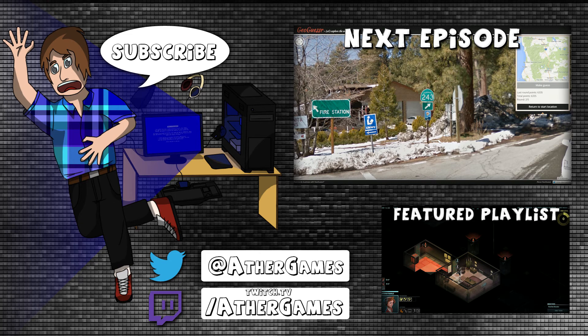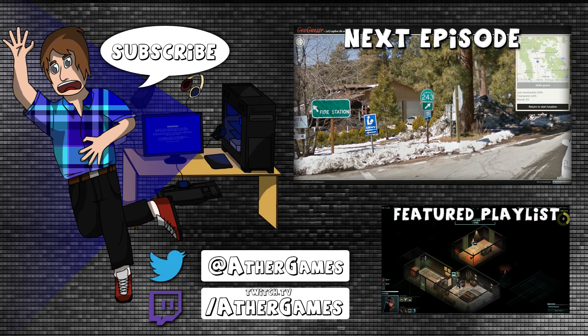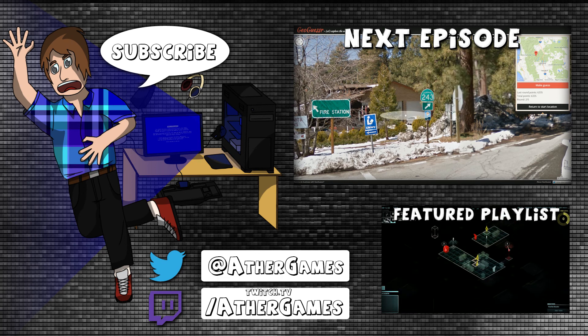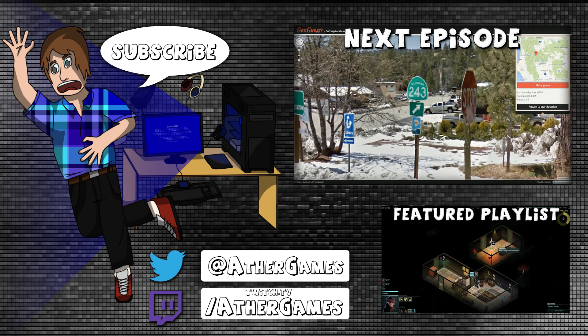Cue the royalty-free music! Come on everybody, get on your feet, stand up, look at the screen and repeat: I'm gonna like, rate, comment and subscribe. I love watching Aether vids all of the time. Thanks for dropping by and spending the time — hope you've enjoyed and let's get on with our lives.